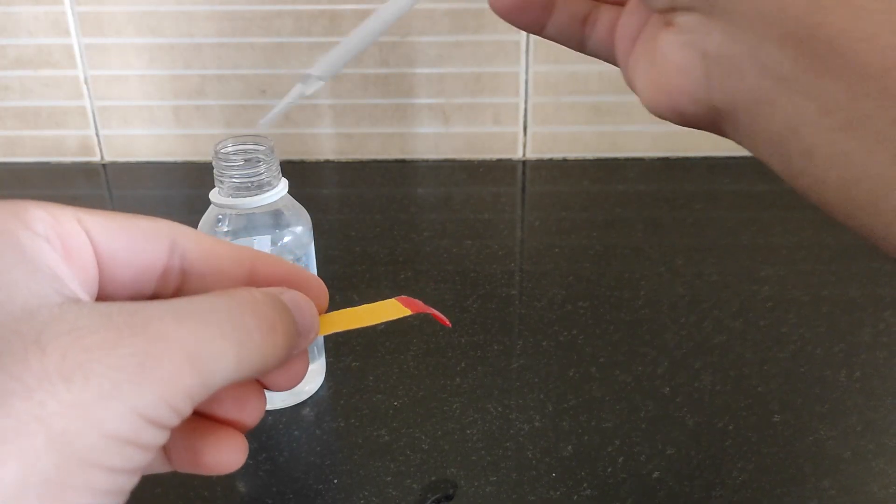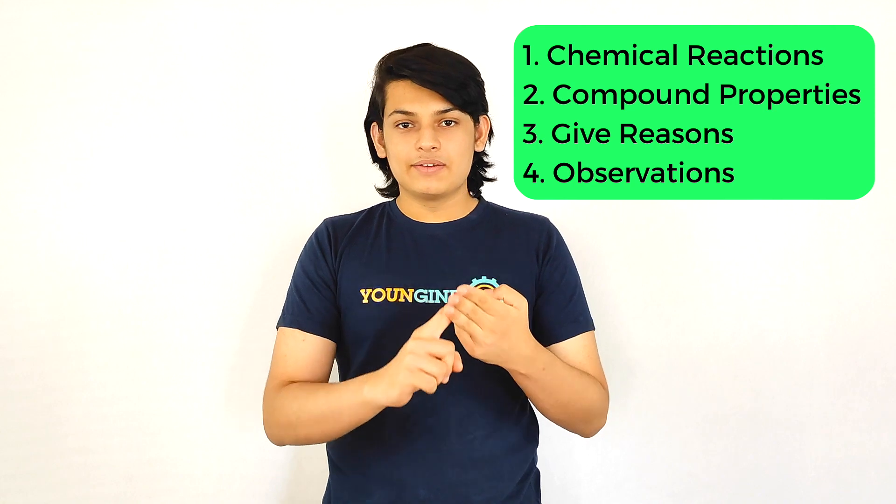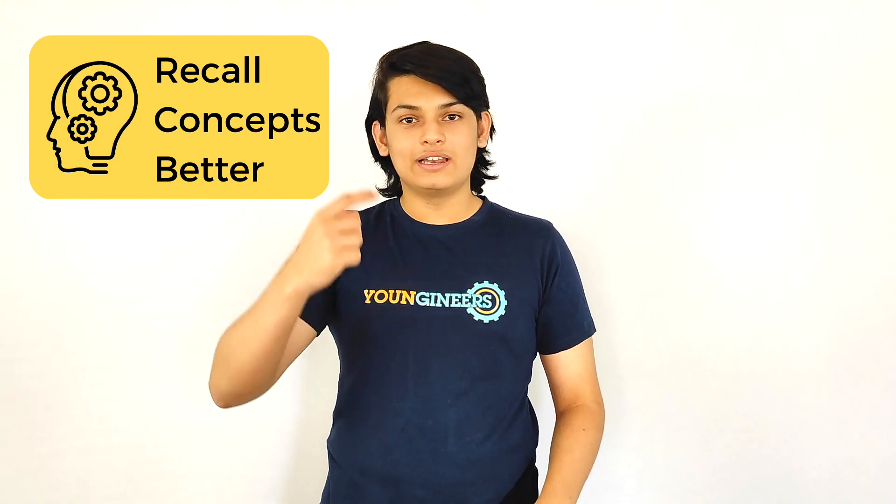But while doing these experiments, they also gain an understanding of the chemical reactions, compound properties, give reason questions and observations. Even while they are revising, it can lead to better recall value of the concepts.